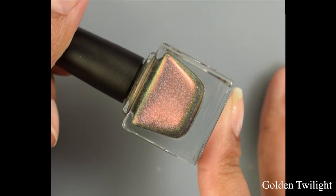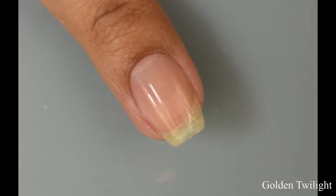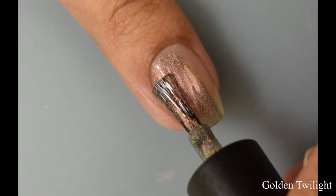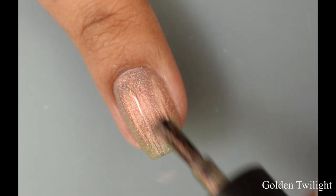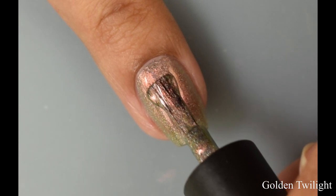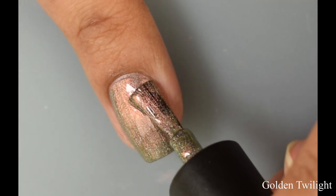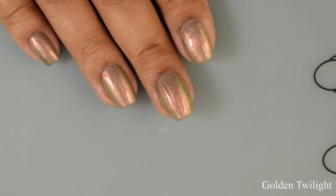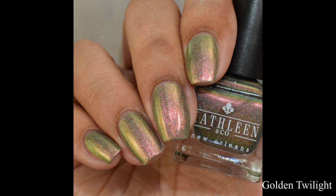Next we have Golden Twilight. This is a gray holographic with orange to green color shifting shimmer and matching multi-chrome shimmer — another favorite. It applies with a somewhat metallic feel on the brush strokes but builds up very quickly to opacity in two to three coats. It's really shifty in person — in indoor lights you'll see a lovely orangey coppery effect, and it has a very strong green shift too. Really lovely multi-chrome and holographic goodness.